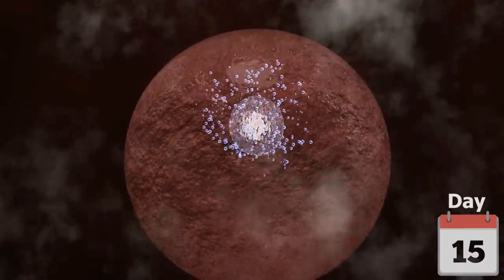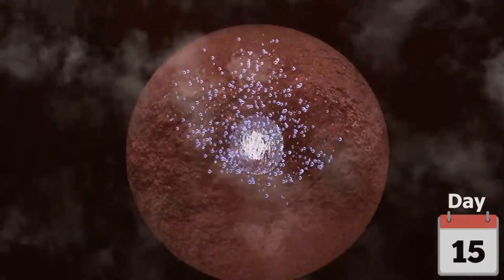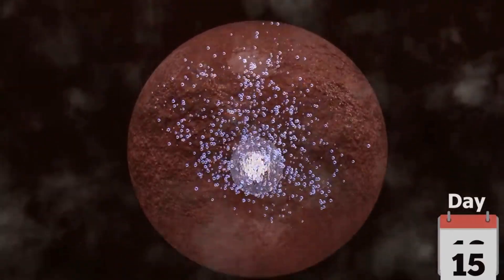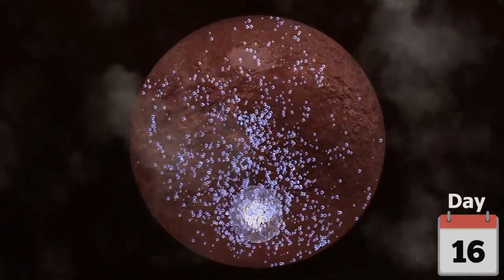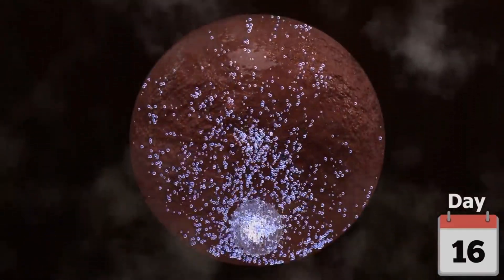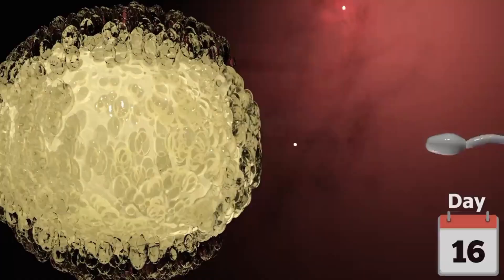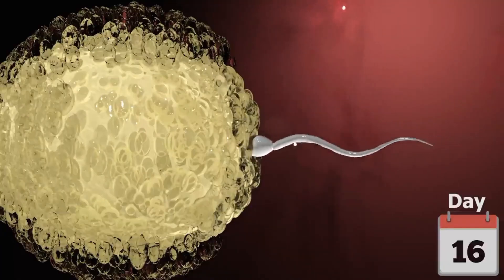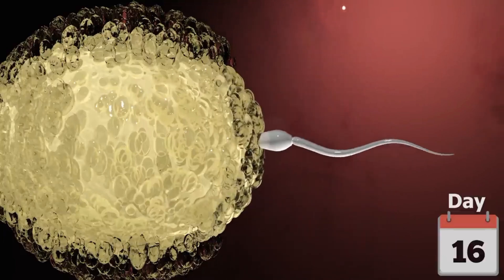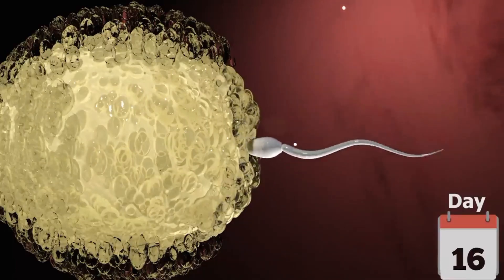After the egg leaves, the leftover follicle turns into a structure called the corpus luteum, which produces a hormone called progesterone. If the egg meets a sperm and is fertilized, the corpus luteum keeps making progesterone to help the uterus lining stay thick and healthy.